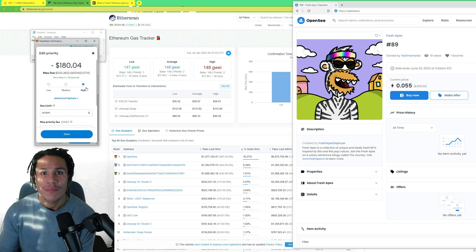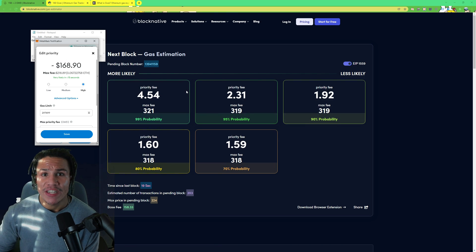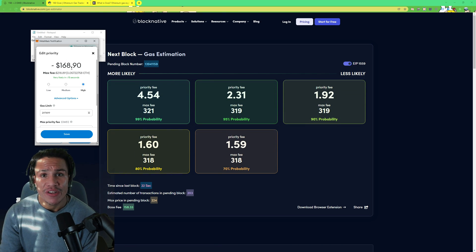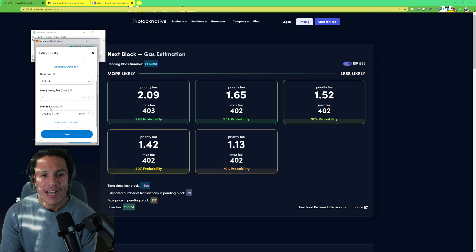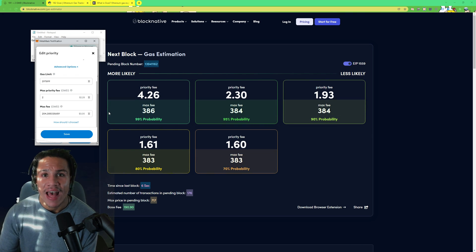You might ask: how do you know how high to set your gas compared to other people? There's a website that helps with that — blocknative.com/gas-estimator. It shows you the next block gas estimation and probability. When you click 'Edit' for a gas transaction, you'll see a gas limit, a priority fee, and a max fee. By changing the priority fee and the max fee you increase the probability of actually obtaining that NFT or item during a pre-sale or public mint.